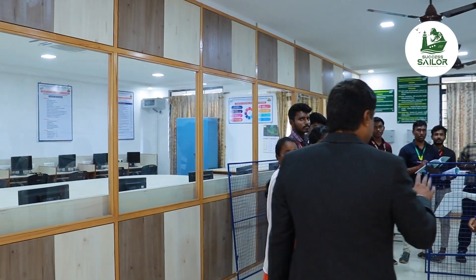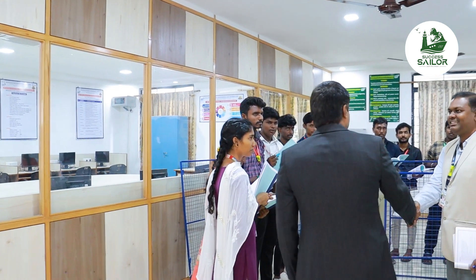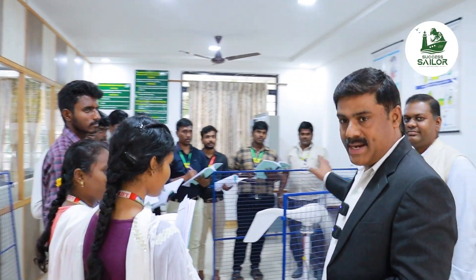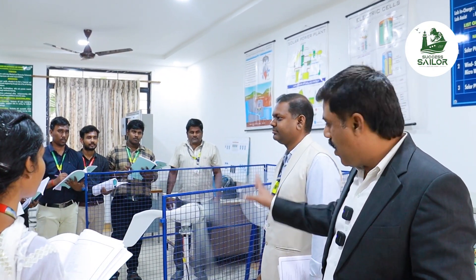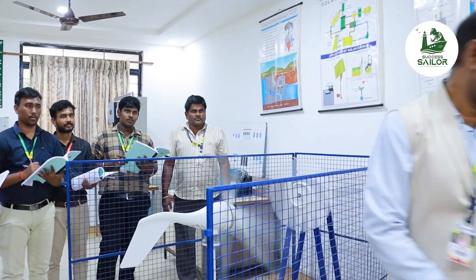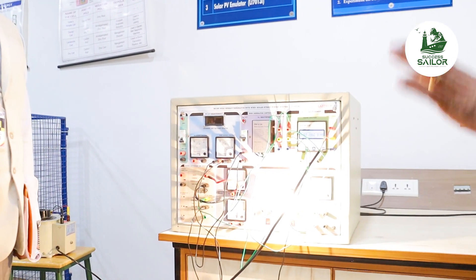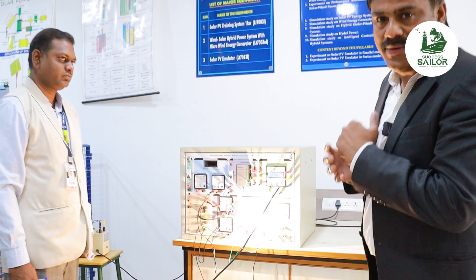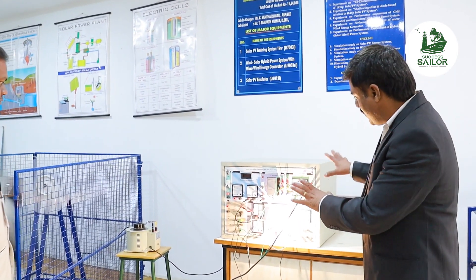Excuse me, sir. Sorry for the inconvenience. Here is a lab in running condition. There is a windmill and power generation. You can learn how much power can be generated in different ways.